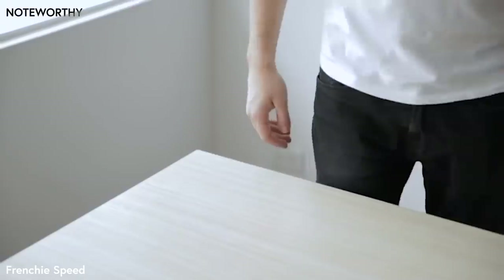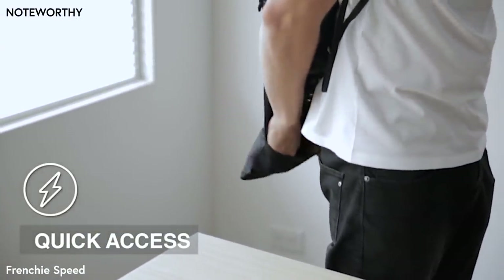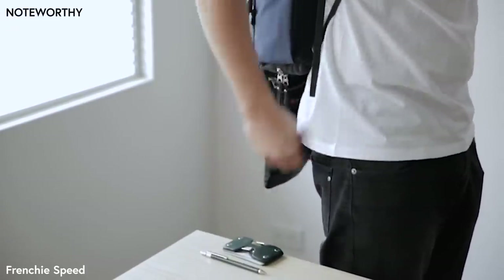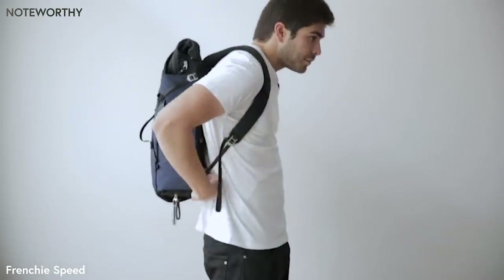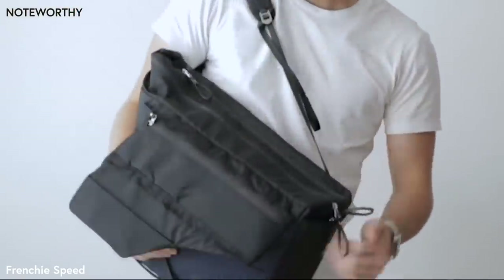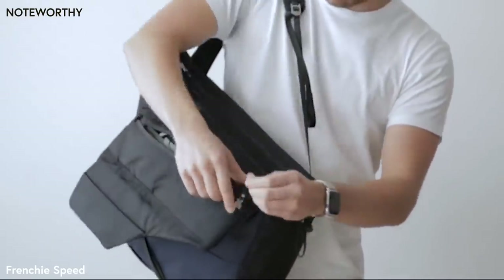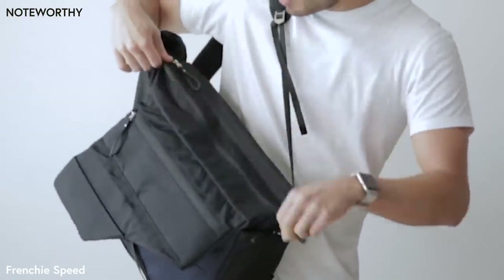So this is how it works. You have two pockets, one here and one here, to get your most frequently used items such as your keys, a pen, and maybe a phone. So with one movement, you can access basically anything from your backpack, from smaller items to larger items such as your sunglasses or even your laptop.